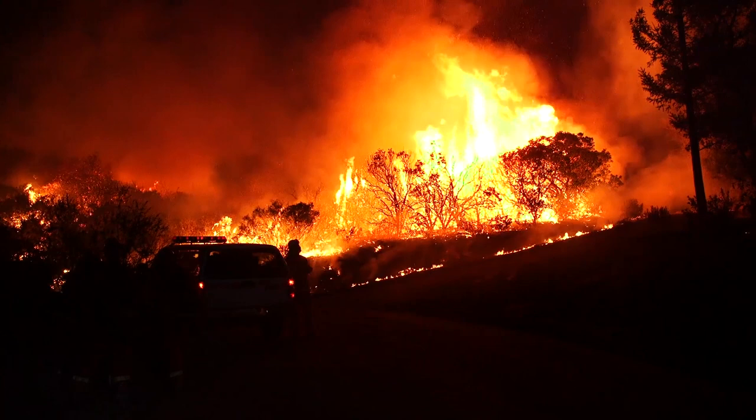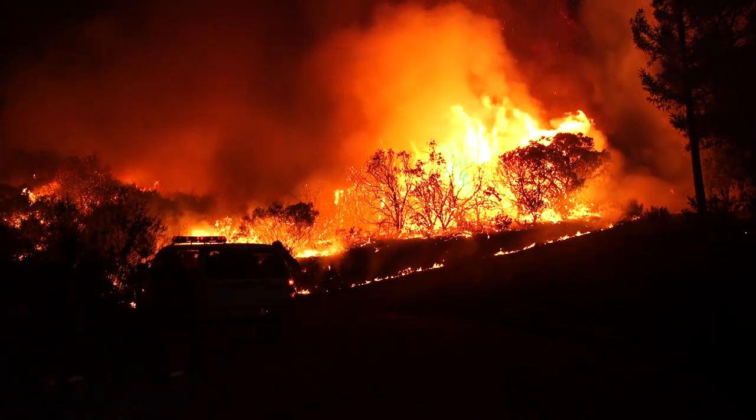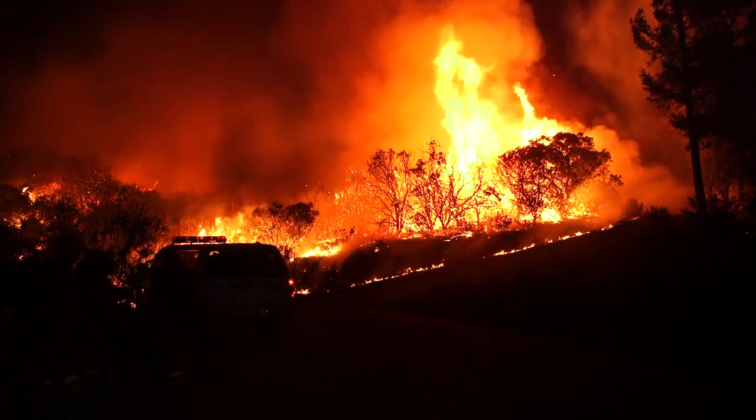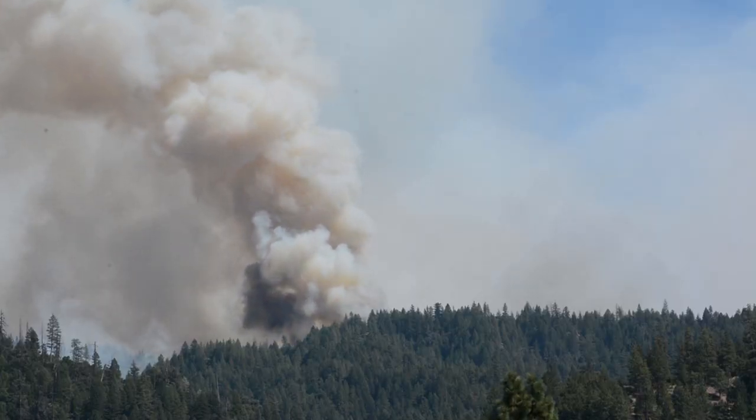California wildfires have reached record scale and frequency in recent years. Along with destroying forests and homes, the fires have also generated much higher levels of smoke, penetrating more communities for longer stretches of time.